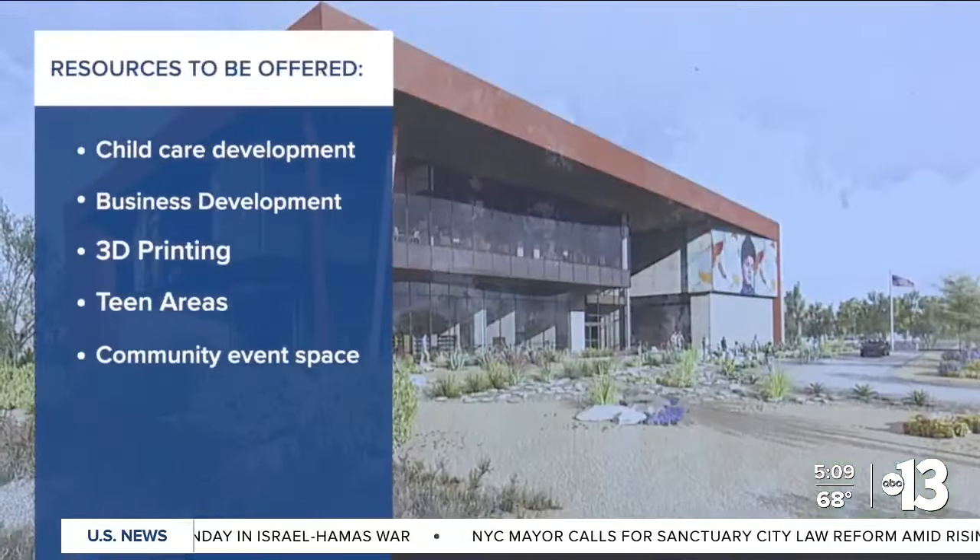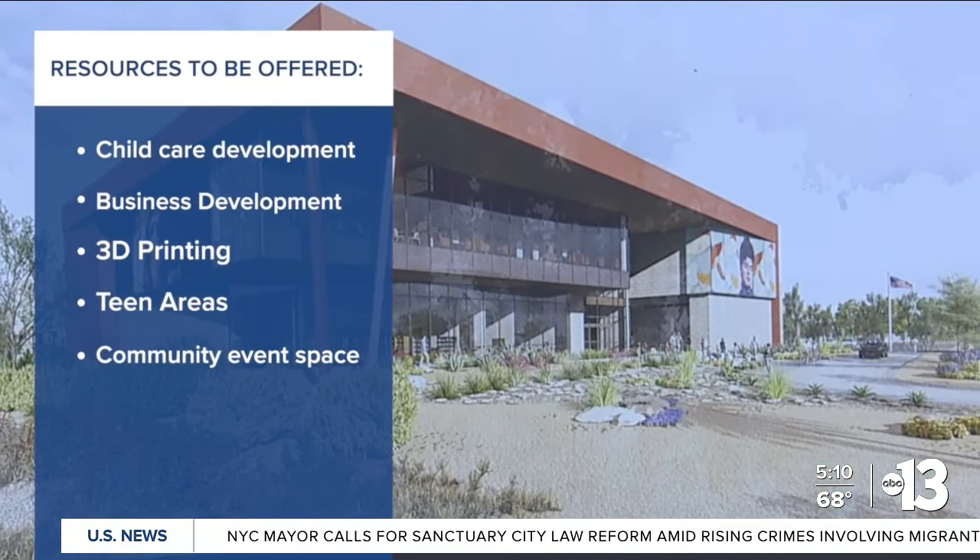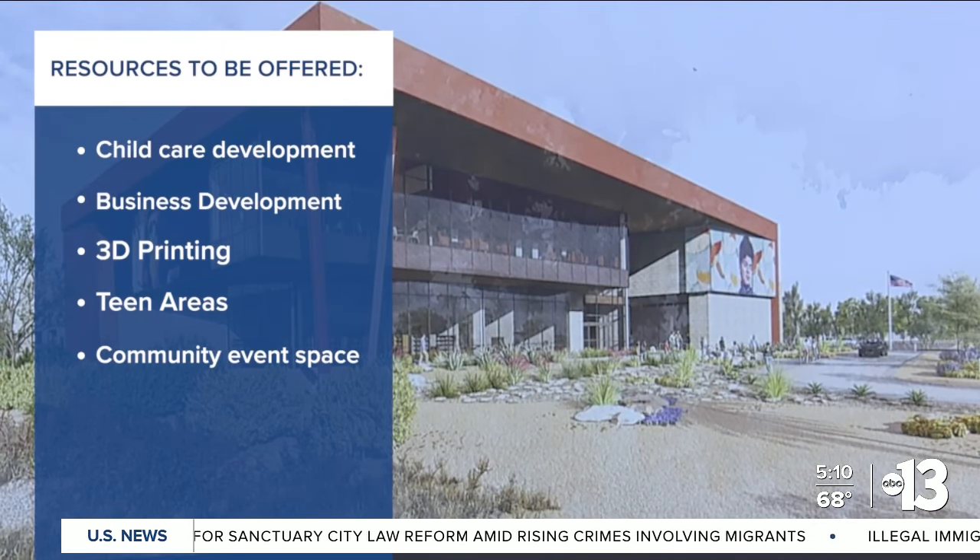The new library will offer resources such as early child care development, business development, 3D printing, teen areas, community event space, and more. This is an incredible time for learning, library history, and access.